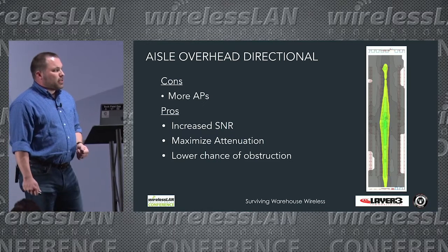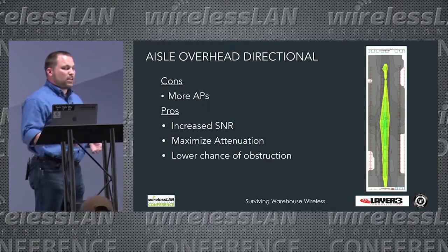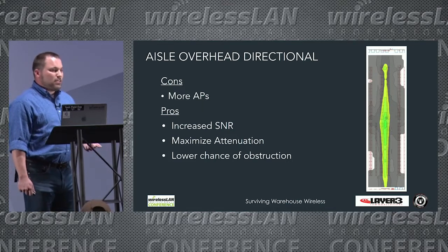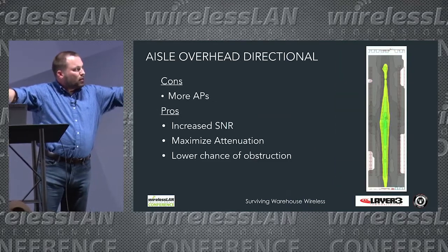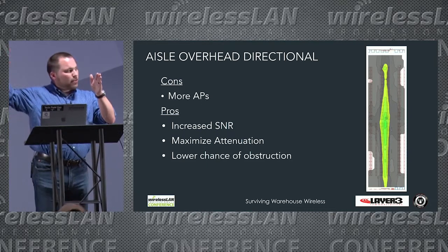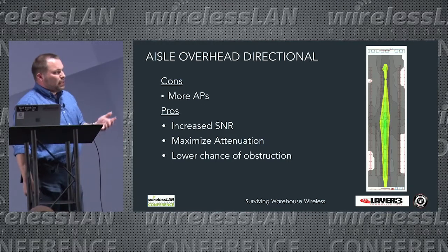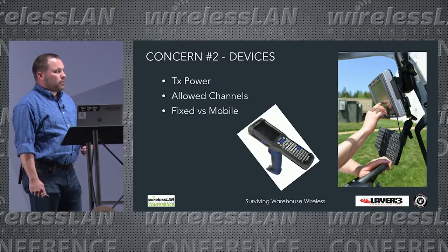Aisle overhead directional is the approach I've spent the most time on lately. The con is you're putting an access point down every aisle, so costs increase. However, the pros far outweigh the cons: increased SNR, better signal down the aisles, and maximized attenuation by shooting directly down into the aisle. You also eliminate the risk of forklifts blocking end-of-aisle APs. It requires specialized antennas, but we're seeing very good success with this approach.